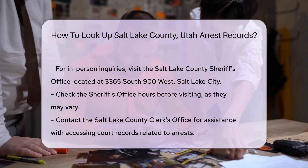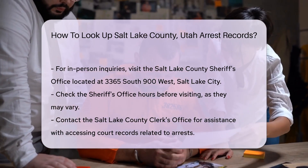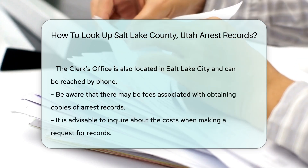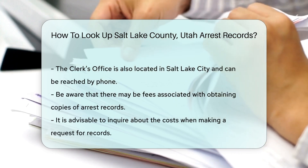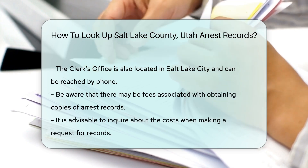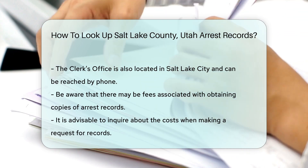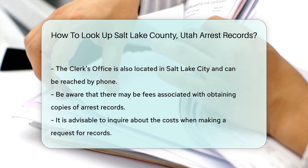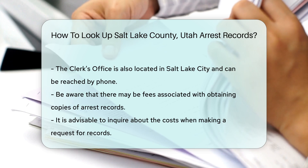Another option is to contact the Salt Lake County Clerk's Office. They can assist you with accessing court records related to arrests. Their office is also in Salt Lake City, and you can reach them by phone for guidance. Keep in mind that there may be fees for obtaining copies of records. These fees can vary, so it's wise to ask about costs when you make your request.